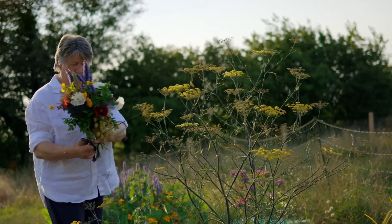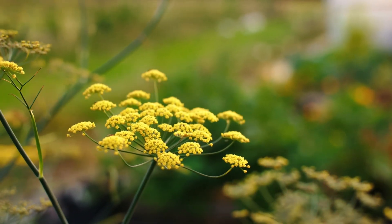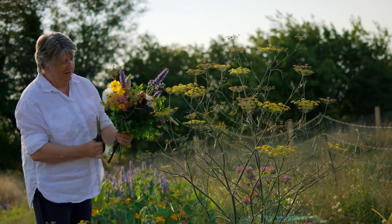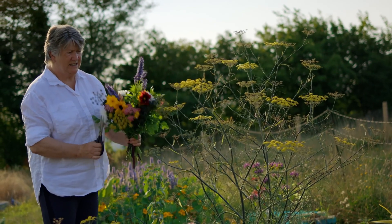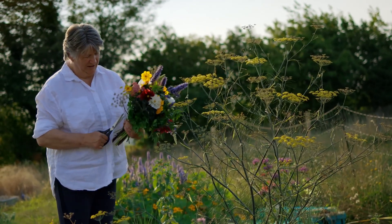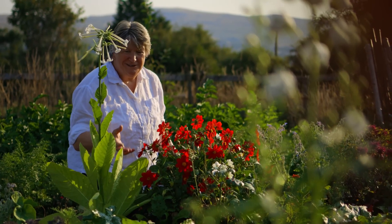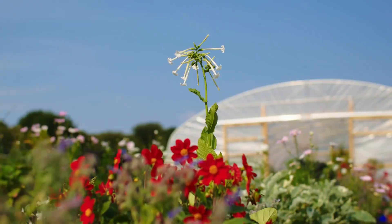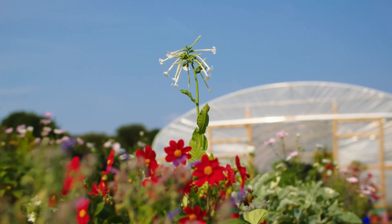I leave the fennel to flower and go to seed, then harvest the seeds for use in the kitchen. Pretty much every plant in the garden I'll say is my favourite, but this nicotiana is an annual.